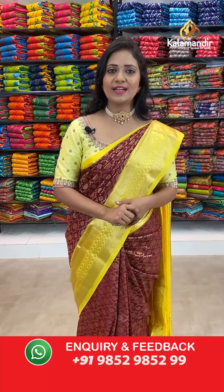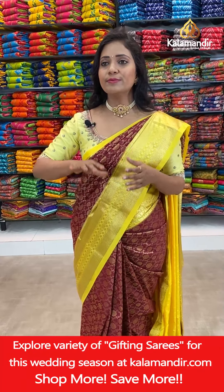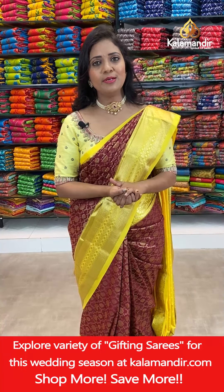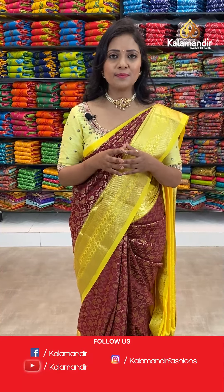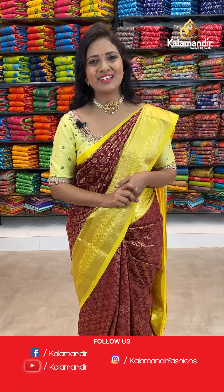As you all know, Kala Mandir stores are located in Andhra Pradesh, Telangana, and Karnataka. So please do visit your nearest store so that you will be getting idea about the fabric and you can also check other collections available at the stores. But whatever offers we are announcing in our live shows, these are applicable to online shopping only, not at the stores.